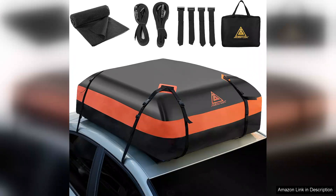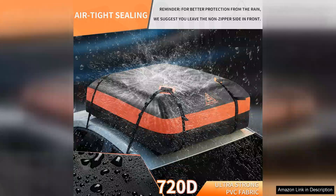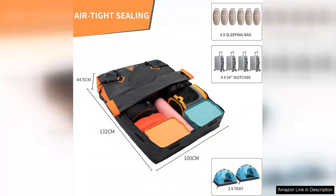One of the standout features of this product is its impressive waterproof design. Constructed from heavy-duty T720 material, it withstood torrential rain during my last trip without letting a single drop in. The seams are well sealed and the zippers are sturdy, giving me confidence that my belongings are protected from the elements.